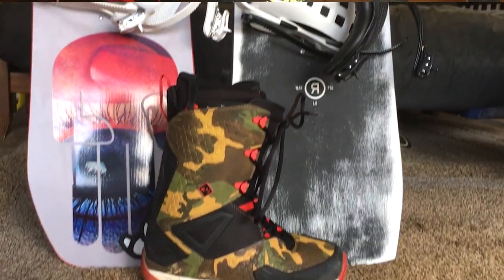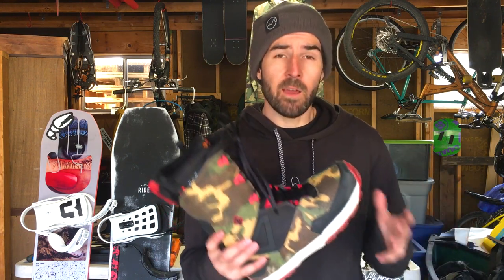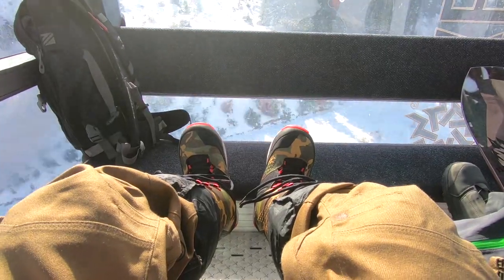Let's start off by talking about boots. These are the boots I'm going to be running this year. This is a brand new boot for 2018 from 32 — it's called the 32 TM3. It's a pretty burly boot with solid construction. You can take it sledding, touring, and resort riding — very versatile.